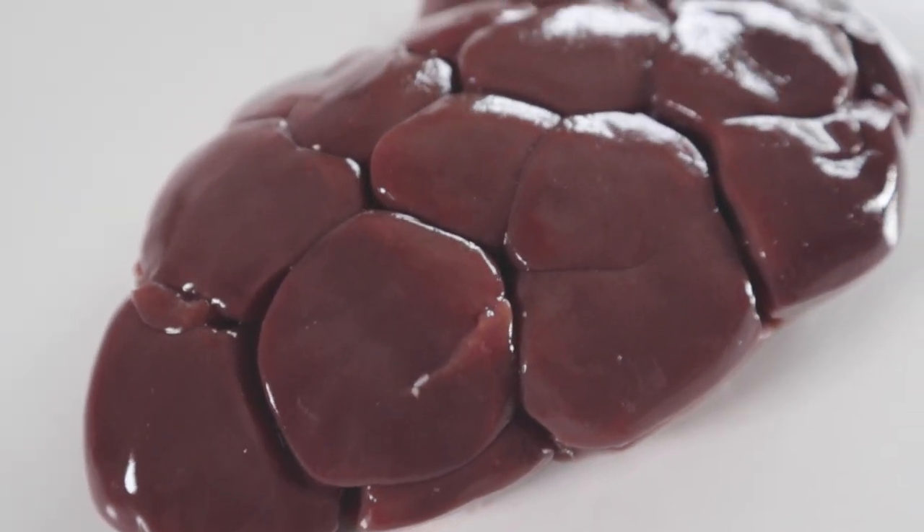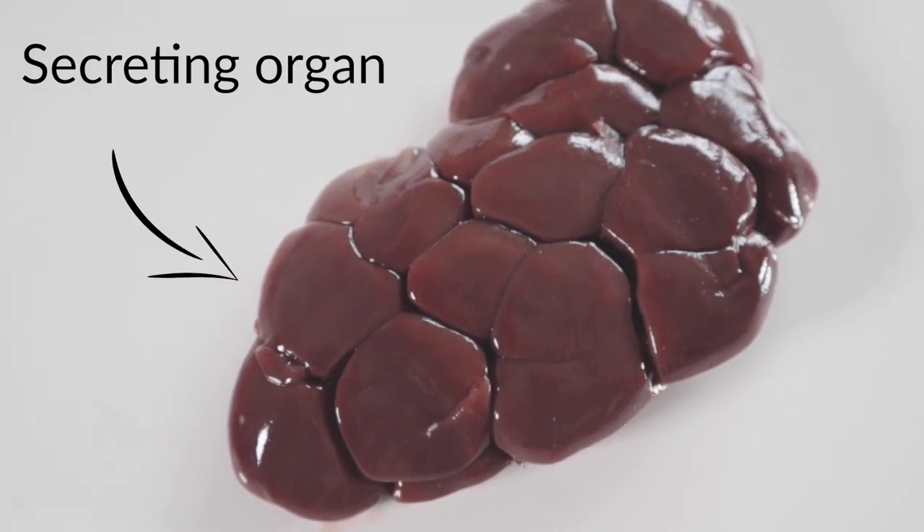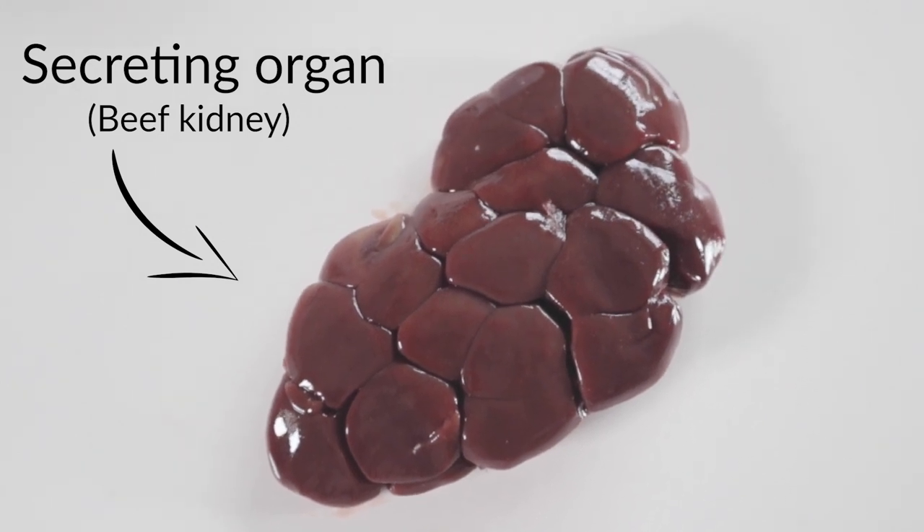The hardest cut to find that dogs need in their diet, in my experience, is the second secreting organ, which I'll go over later. However, I found that smaller grocery stores or Asian markets will, at the very least, sell kidney.